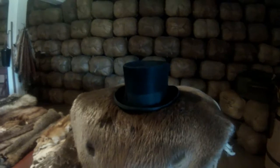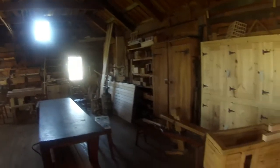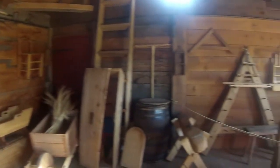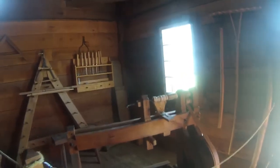Much nicer than any of my top hats, but what are you going to do? I'm in the carpentry shop and I would love to be able to play in all this. Nice wood drying up above.